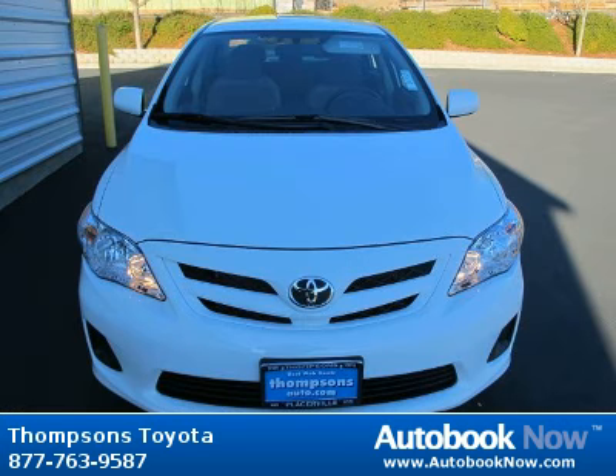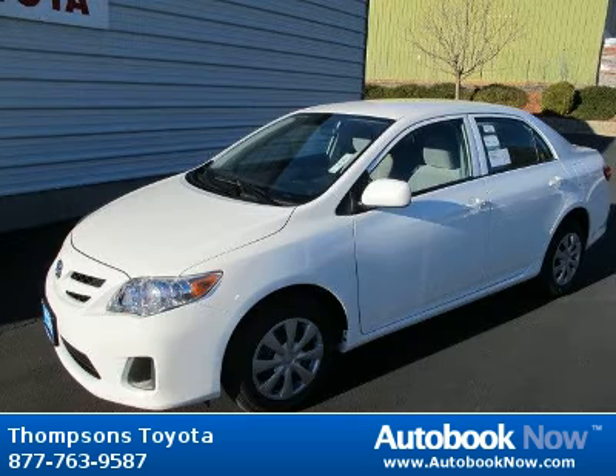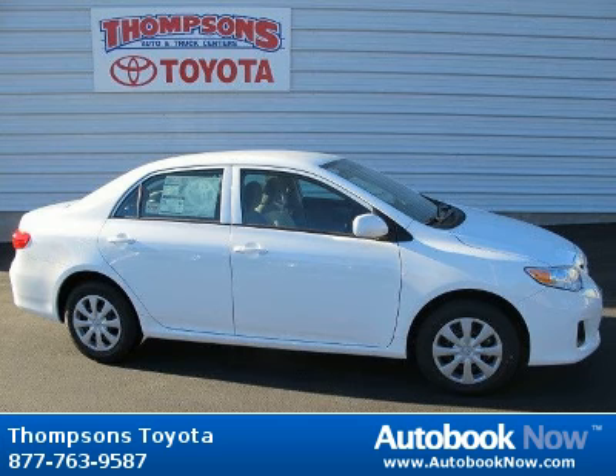This 2012 Toyota Corolla is available at Thomson's Toyota in Placerville, California. This Corolla has a beautiful super white color. It has 5 miles on it. Features include front-wheel drive, power steering, front disc, rear drum brakes, and much more.